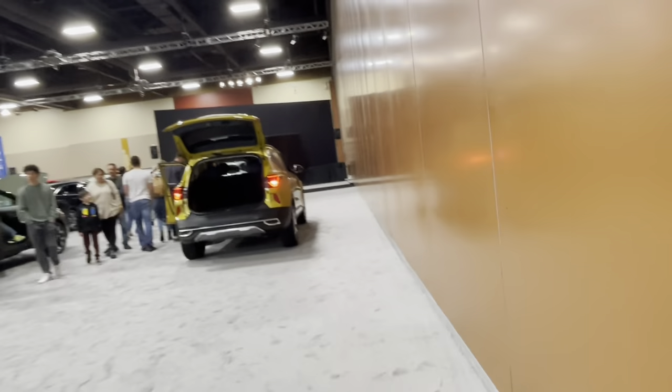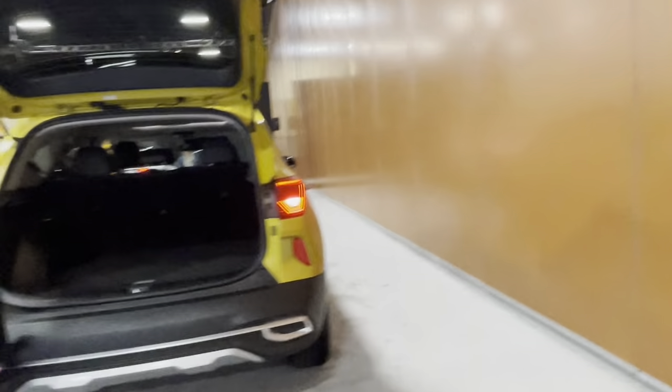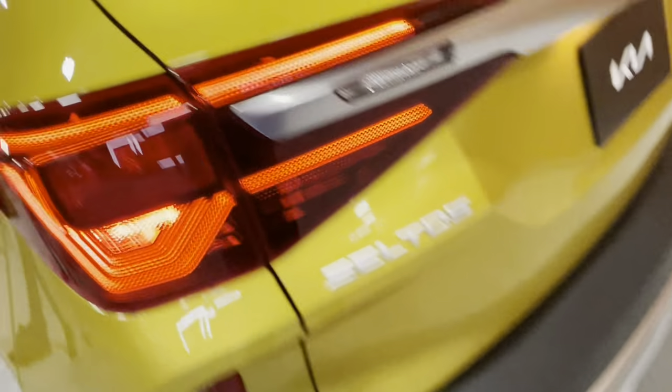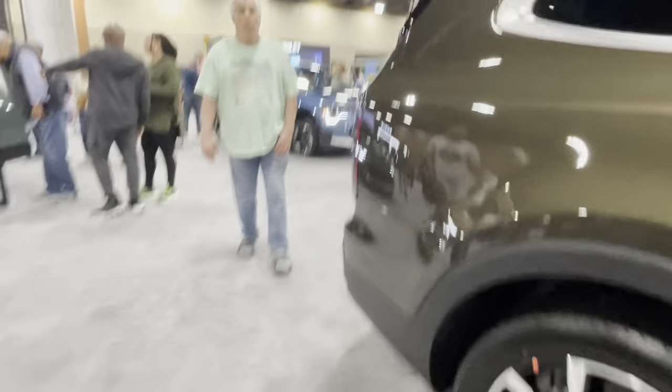There is the new Seltos here, refreshed for 2024. I'm not sure — this looks more like the outgoing Seltos, so it isn't the upcoming refreshed model. And there is the Kia Carnival, the all-new model that came to the US market a couple of years ago to replace the Sedona.